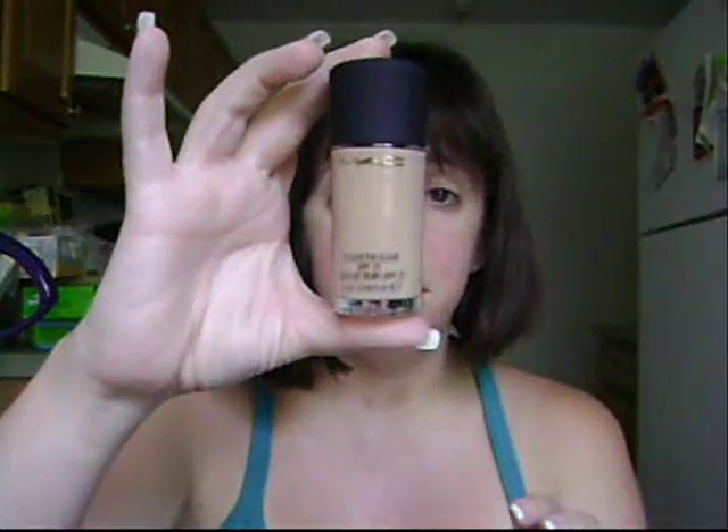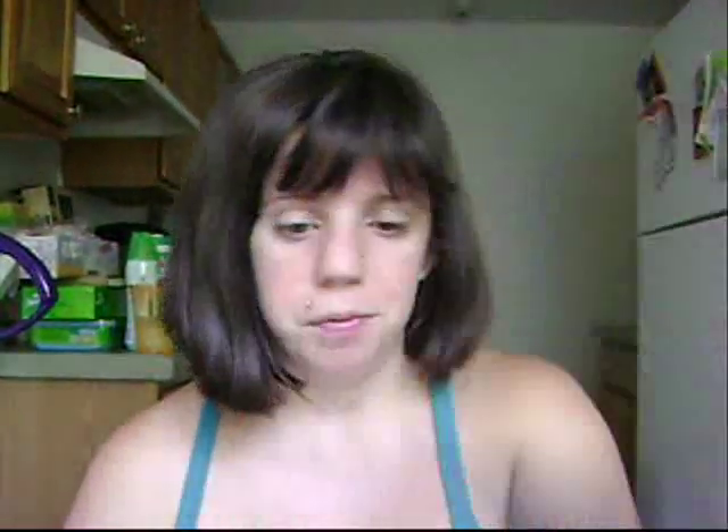Yesterday I stopped at my local MAC in a mall and got Studio Fix Fluid in NW25. I got it because the Studio Fix Powder Plus Foundation I have is NC25, and I feel like it's too yellow. One of the girls from my local mall — who got transferred to a mall a bit farther away when we had that flood months ago — matched me to NW25. I also got a pump for it.